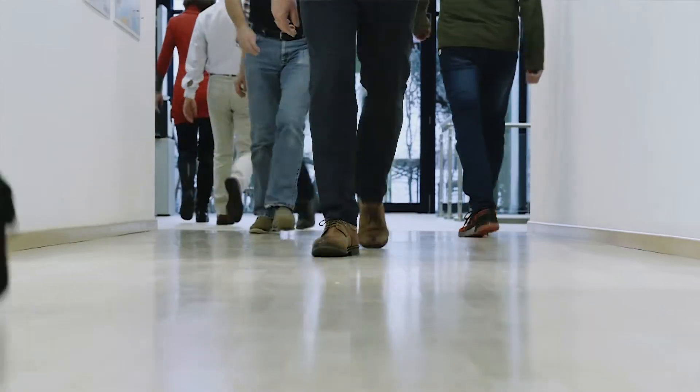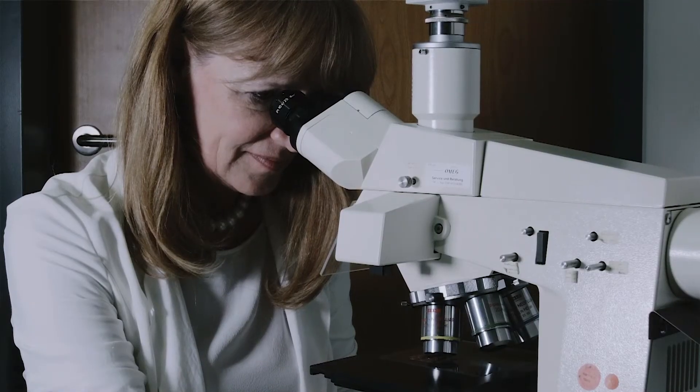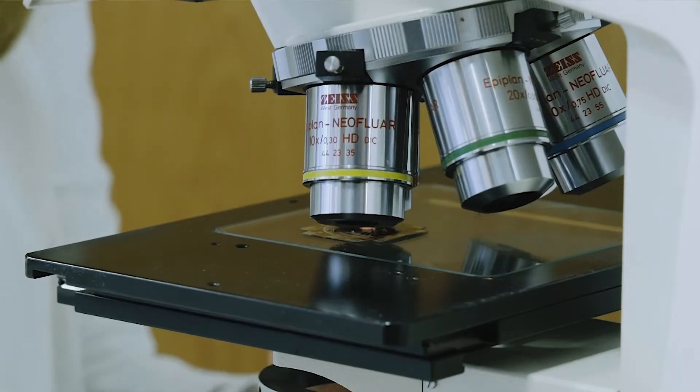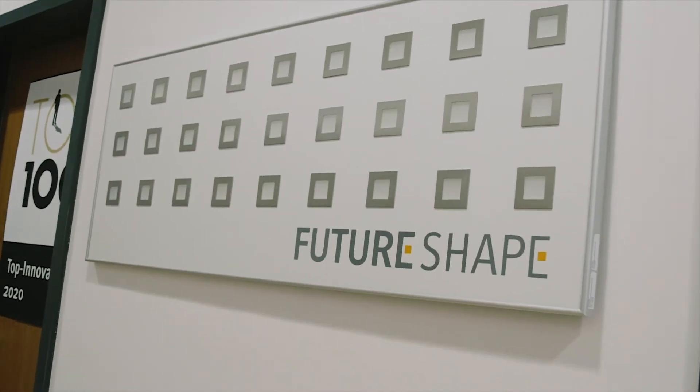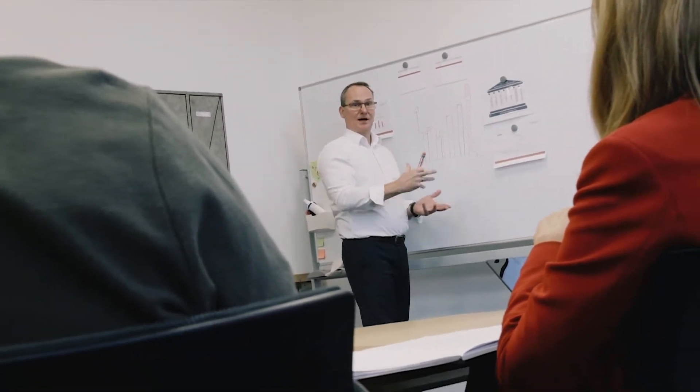Did you ever consider that we are in close contact with the floor nearly all day long? While working in a team for emerging technologies, I had the idea to use the whole floor as a sensor area. Sensefloor was born.